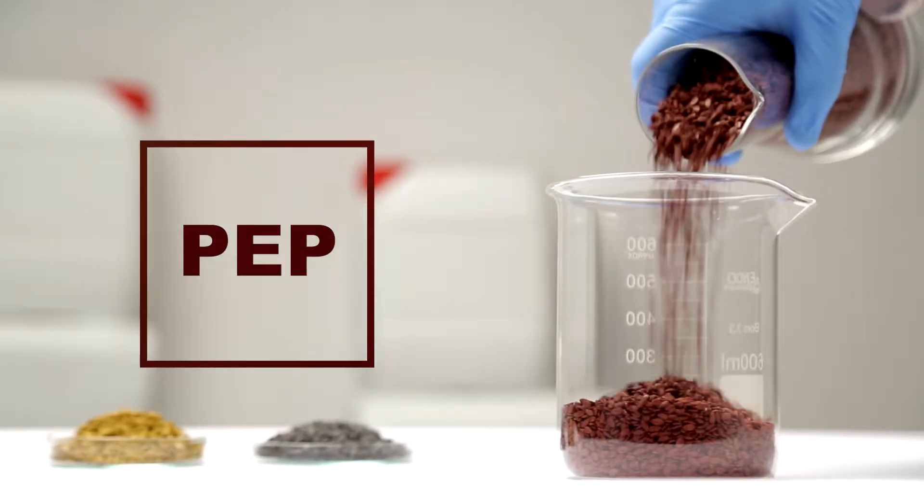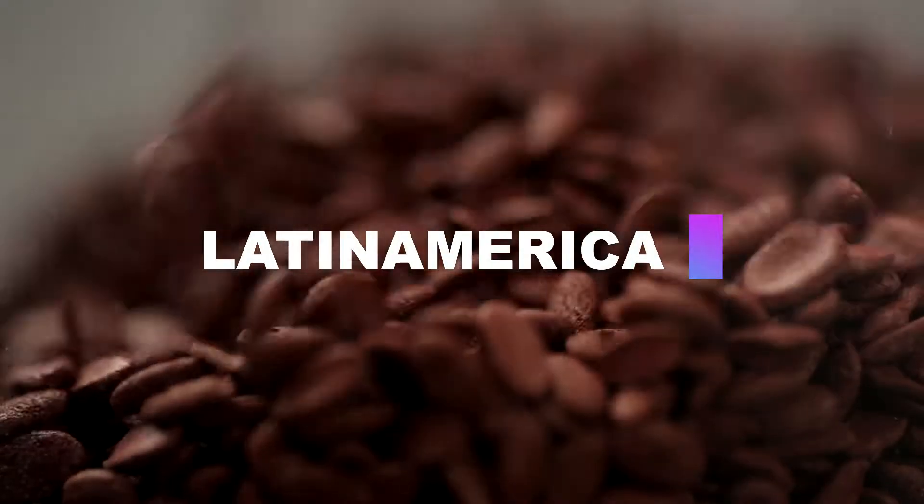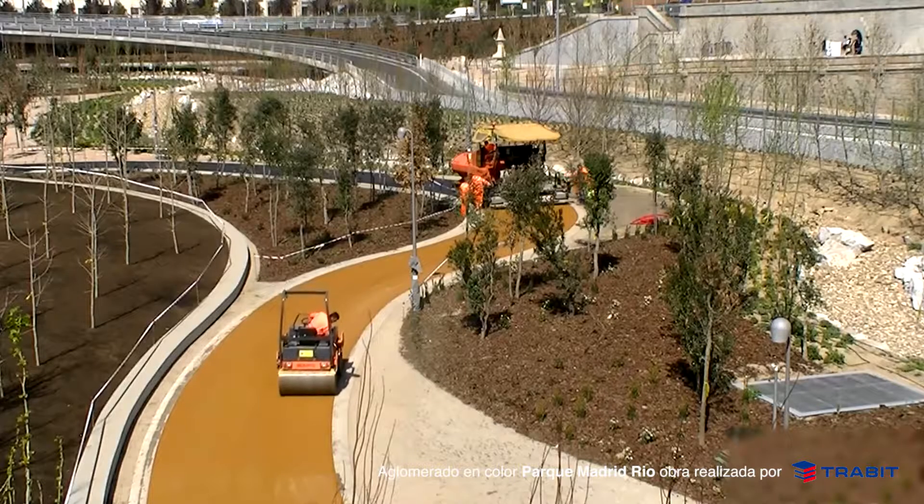We are the official distributors of PEP, a clean and easy-to-dose and disperse granulate that's perfect for asphalt colouring.